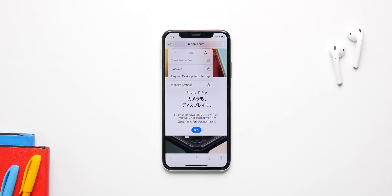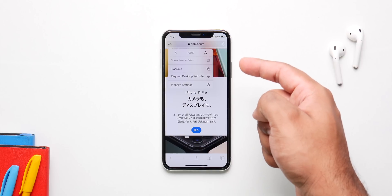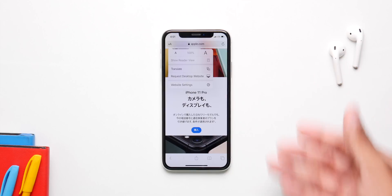Safari is getting a built-in translator with this update, which is great. Google Chrome has had this feature for years and now it's finally coming to Safari. You'll be able to quickly translate any page from any language right inside the browser.